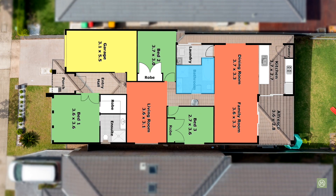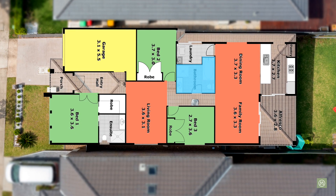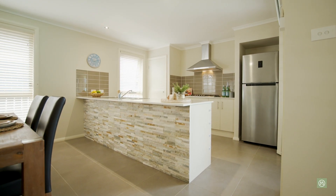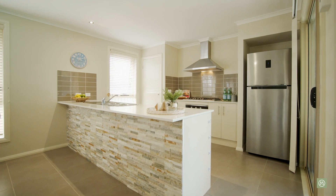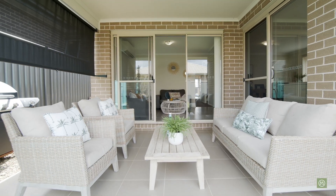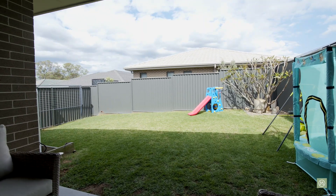We have two separate living areas — a theatre or TV room as you come down the hallway on the right-hand side. What I love most about the floor plan is the way it's set up at the rear. We've got a stunning kitchen and a lovely open dining and living area, plus an alfresco area that opens up to the spacious backyard.